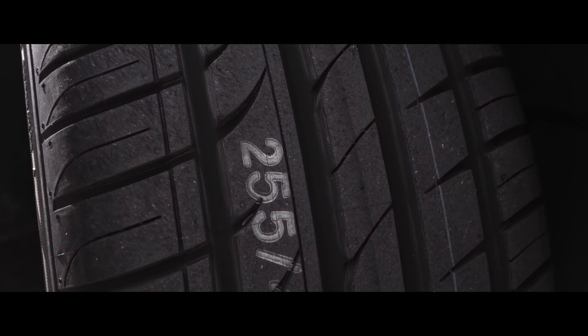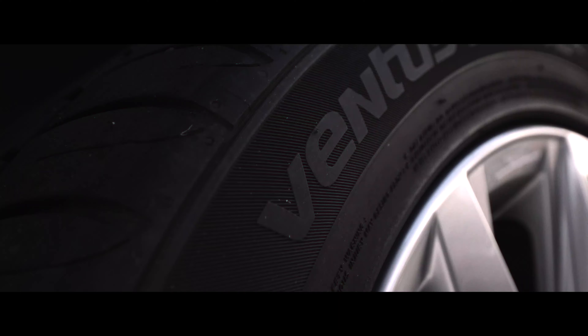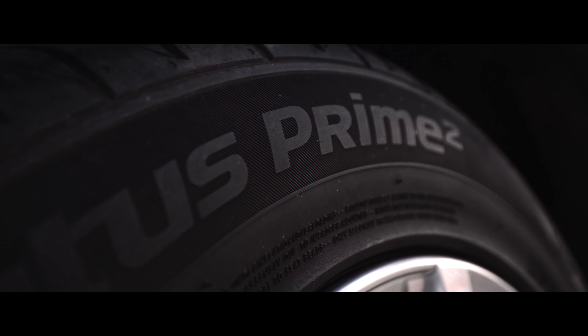Just a quick video reporting in on the tires. I've basically had to replace the tires — there was nothing wrong with them, no issues, it was just wear and tear. One of the things when I got the van first — we have 18-inch tires, the tires that came with the van. Ventus Prime, I think they're called.